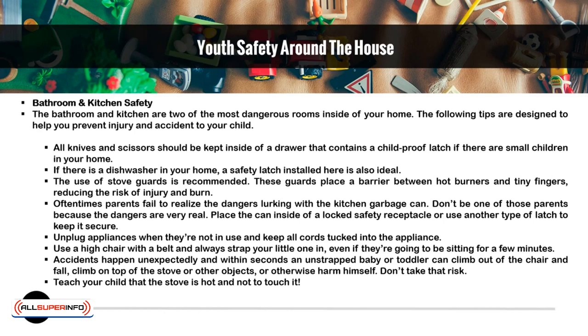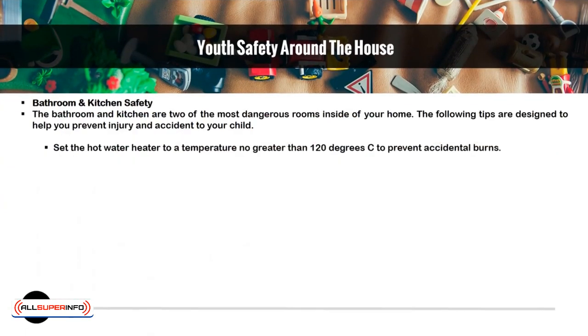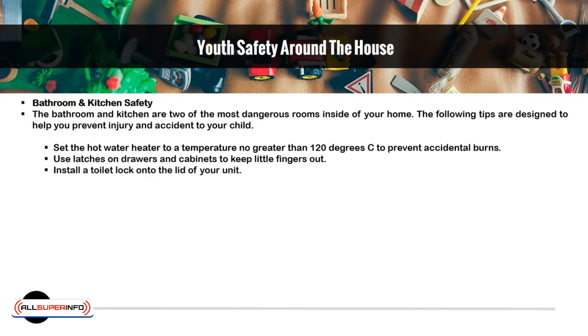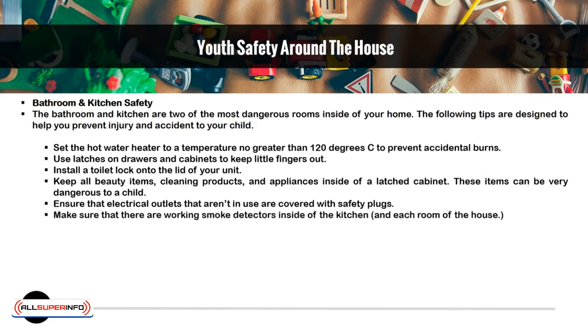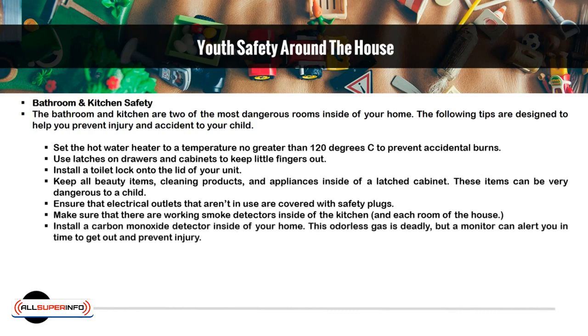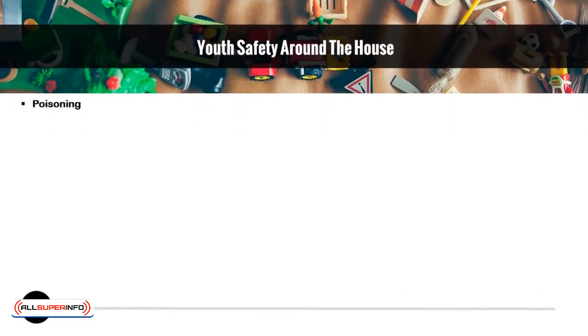Teach your child that the stove is hot and not to touch it. Set the hot water heater to a temperature no greater than 120 degrees to prevent accidental burns. Use latches on drawers and cabinets to keep little fingers out. Install a toilet lock on the lid of your unit. Keep all beauty items, cleaning products, and appliances inside of a latched cabinet. These items can be very dangerous to a child. Ensure that electrical outlets that aren't in use are covered with safety plugs. Make sure that there are working smoke detectors inside of the kitchen and each room of the house. Install a carbon monoxide detector inside your home. This odorless gas is deadly, but a monitor can alert you in time to get out and prevent injury.